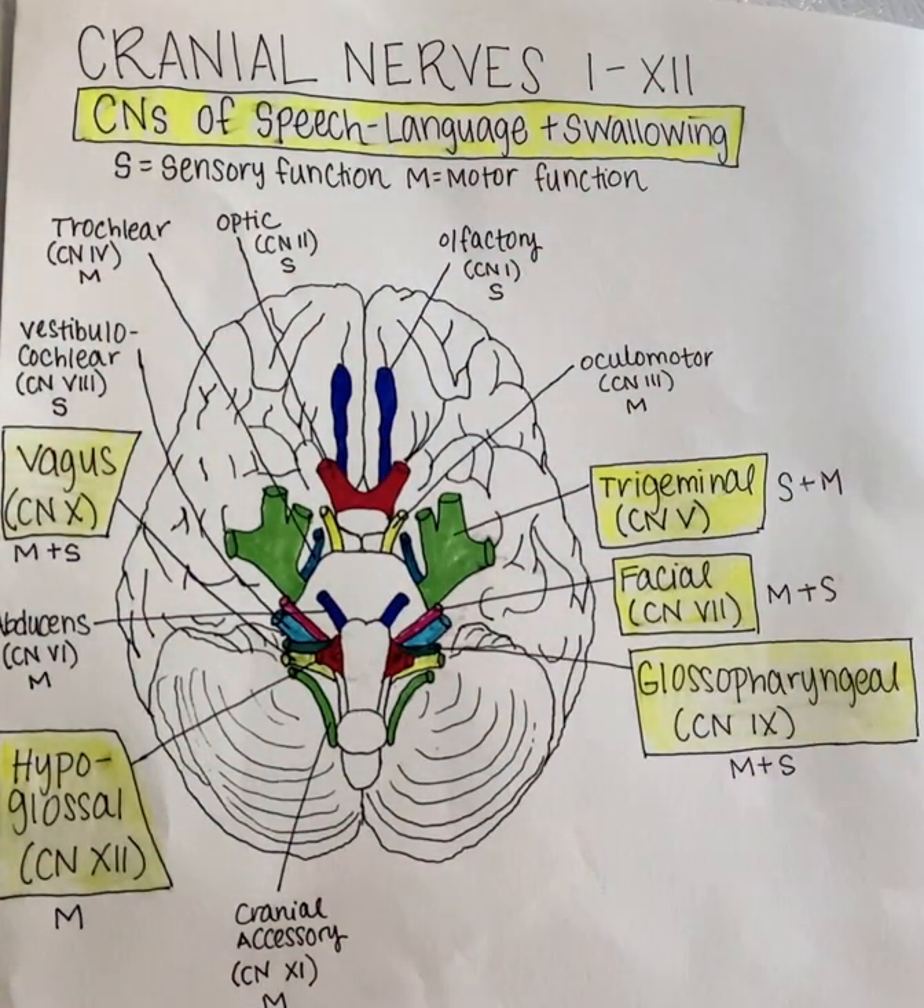The trigeminal nerve is also known as nerve number five. It's located at the level of the pons and the brainstem, and it has both sensory and motor functionality. The trigeminal nerve is responsible for mastication and skin sensation on the face.